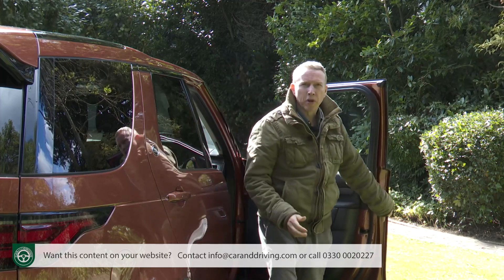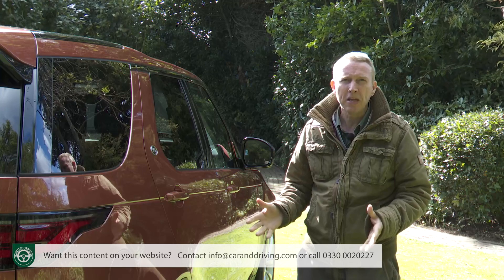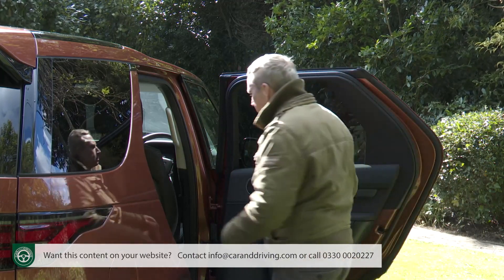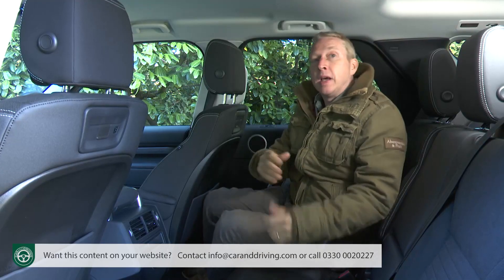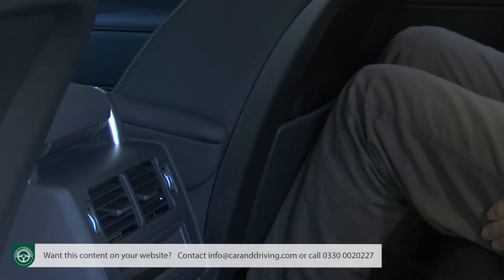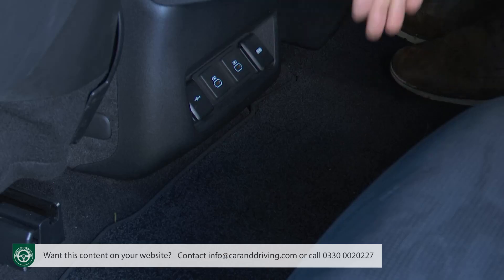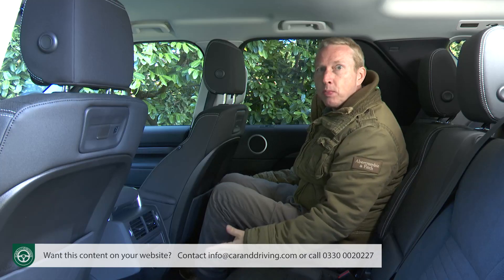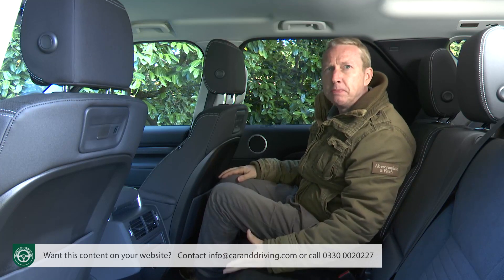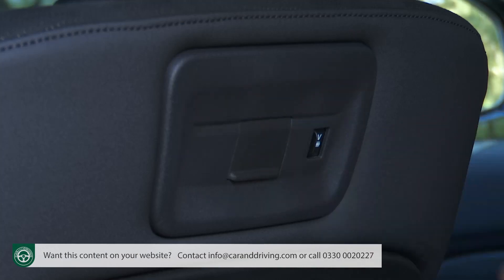Let's move rearwards. In many ways the further back you go the more spacious this Discovery becomes by class standards — something that's immediately obvious once you pull back this wide-opening door and take a seat in the second row. This middle compartment can't quite match the roomy feel you get in a rival Volvo XC90, but there's 960 millimetres of leg room so it's significantly more spacious than the longer Audi Q7 can manage. This low centre transmission tunnel also makes it more viable for the transport of three fully grown adults, who get ports for almost every conceivable kind of media connectivity.